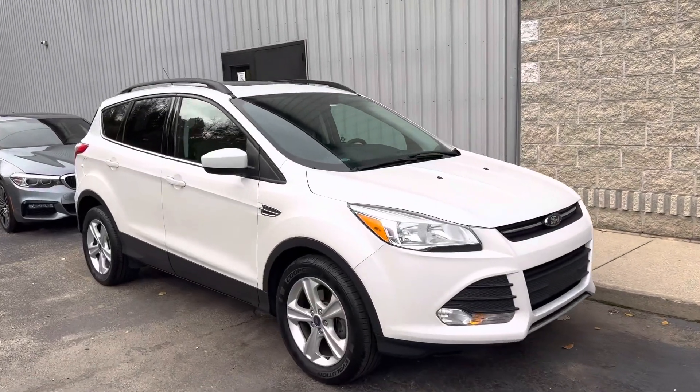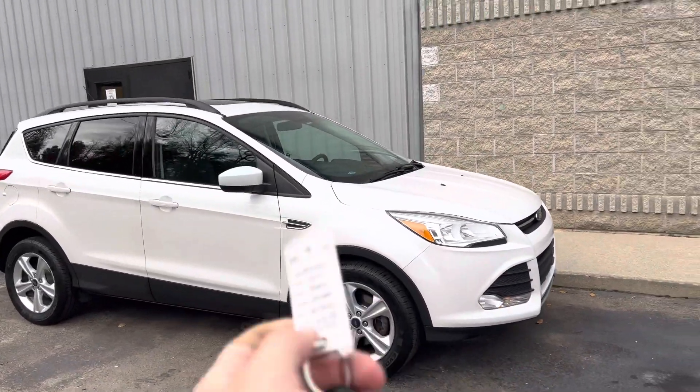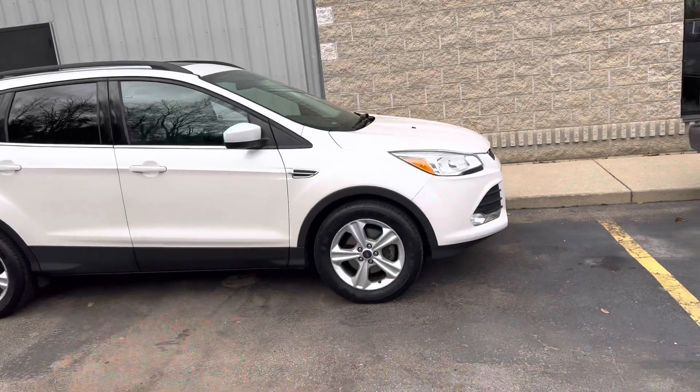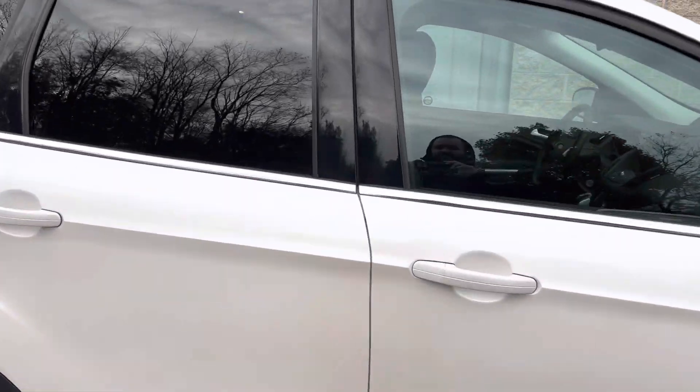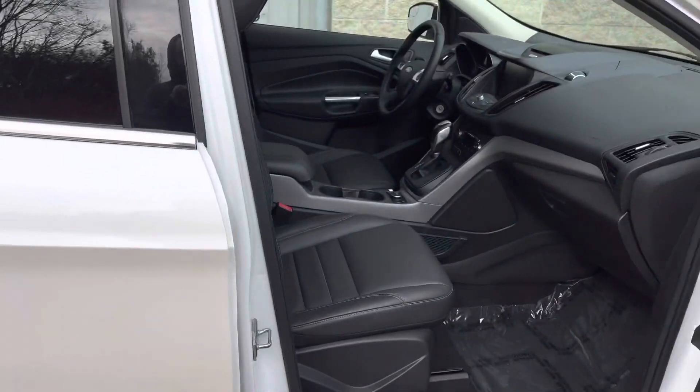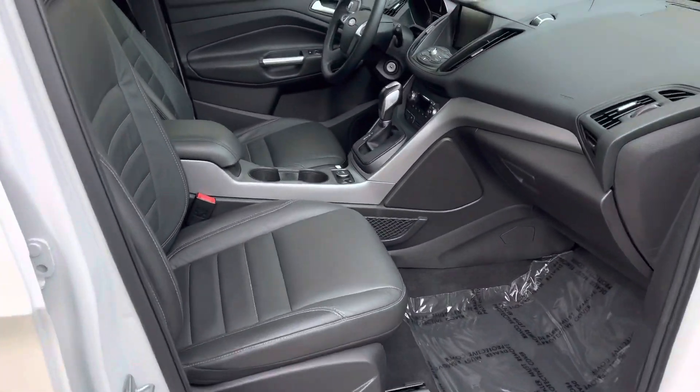Ladies and gentlemen, I've got a stunner. Brand new tires, 2015 Ford Escape, 75,000 miles with the panoramic roof. Let me show you what we got — leather interior, big old screen with the heated seats.